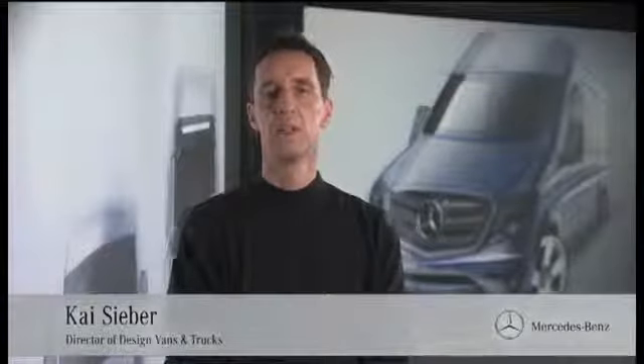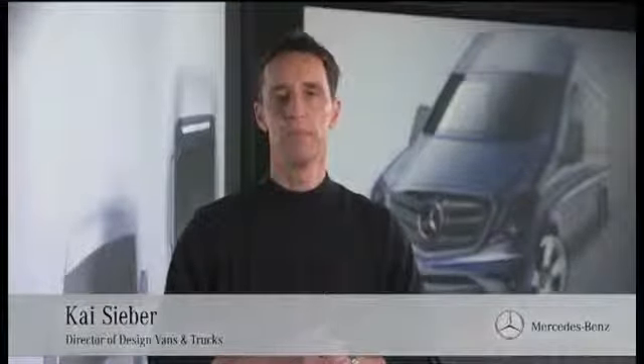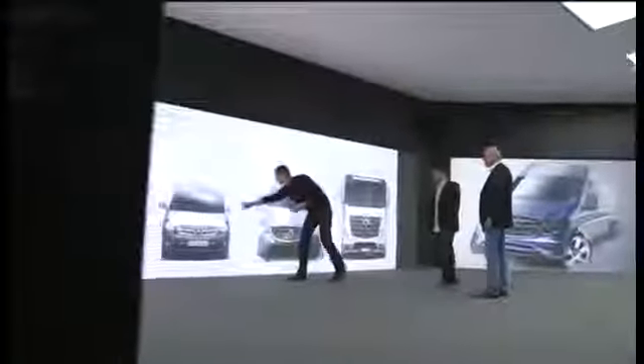Thank you, Heinz Gottwig. Hello, ladies and gentlemen. I welcome you in our Mercedes design area in Sindelfingen. As all products with a three-pointed star, the new Sprinter was created here as well. The new Sprinter perfectly blends into the design line of commercial vehicles from Mercedes-Benz.